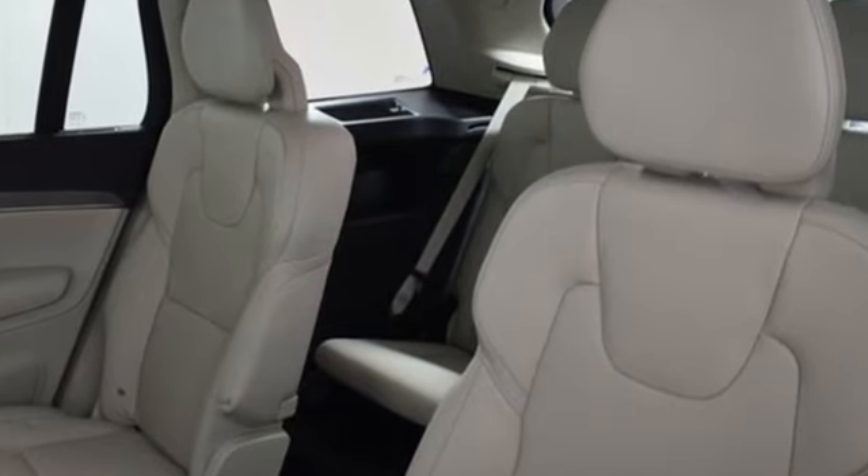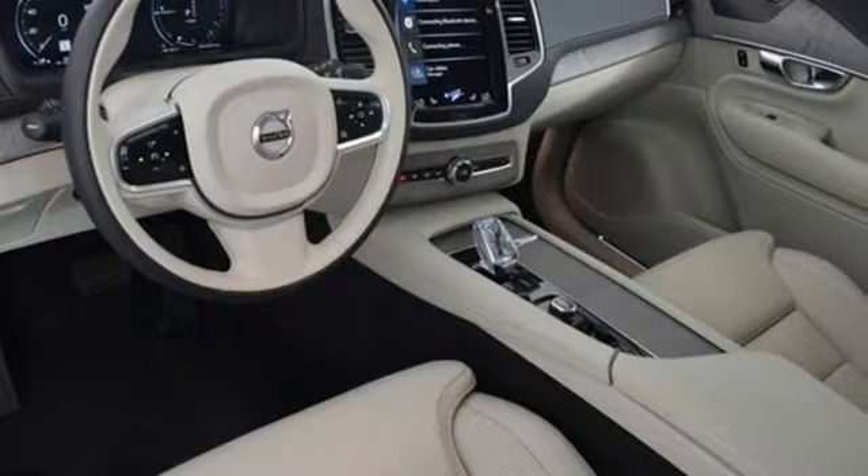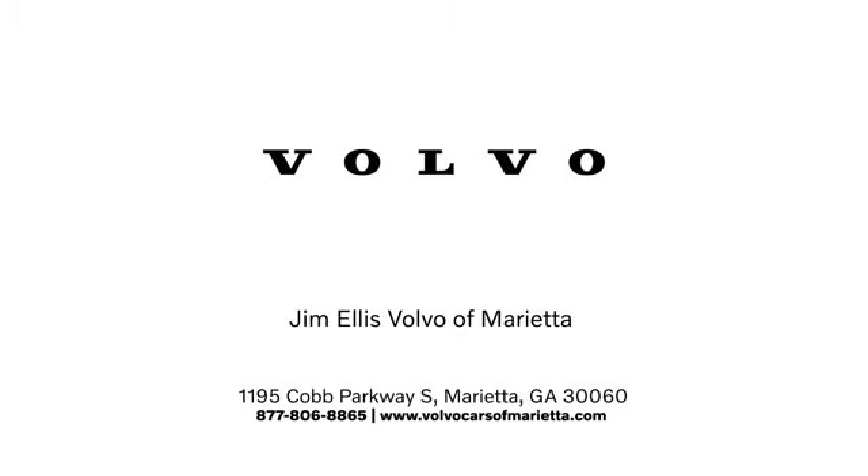Built to make your life easier, safer and better — it's the Volvo way. Hurry in today for a test drive. Stop in or contact us today. We're conveniently located at 1195 Cobb Parkway South in Marietta.